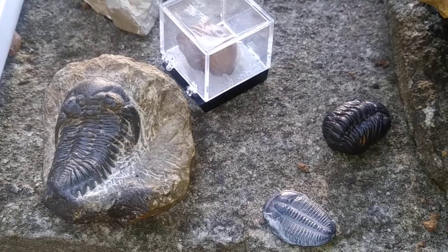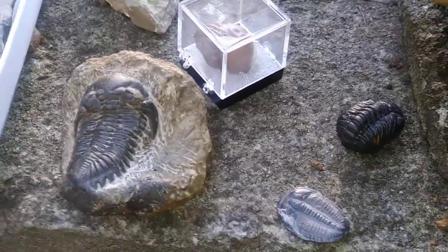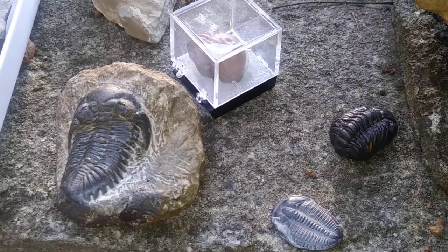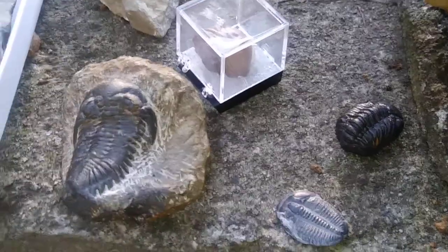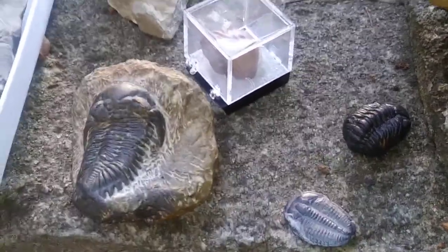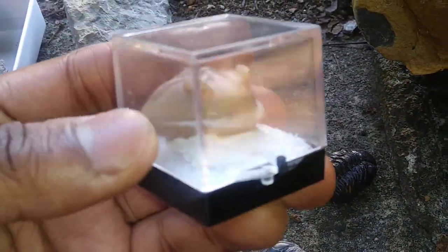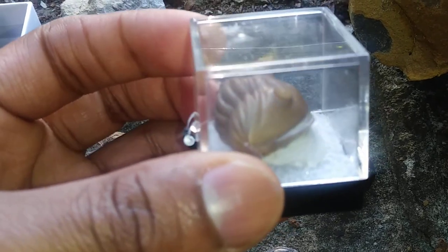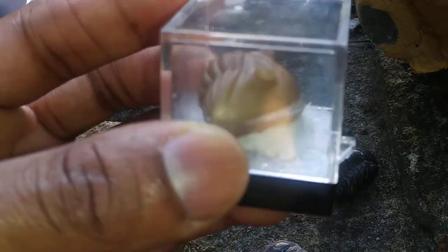Not all trilobites relied on enrolling — some had giant spikes as defense mechanisms. Sometimes enrolling wasn't enough, so they needed large spines to protect themselves against predators like fish and large cephalopods. Here is another trilobite that is also enrolled, with its pygidium tucked underneath its cephalon — by pygidium I mean the tail, and by cephalon I mean the head.